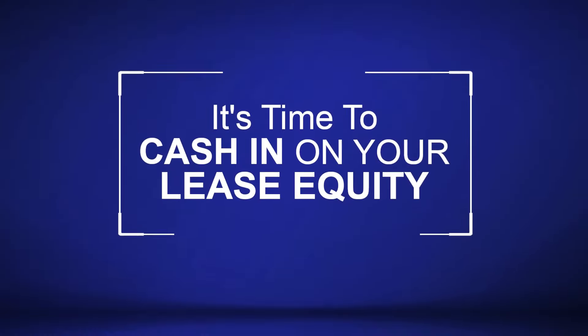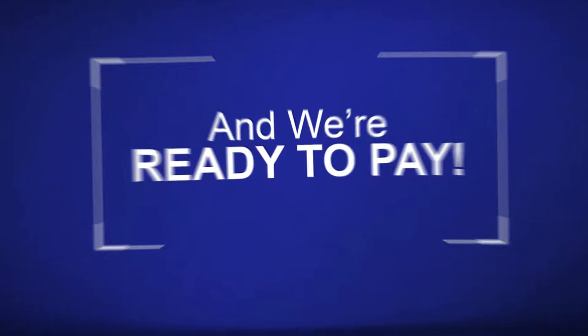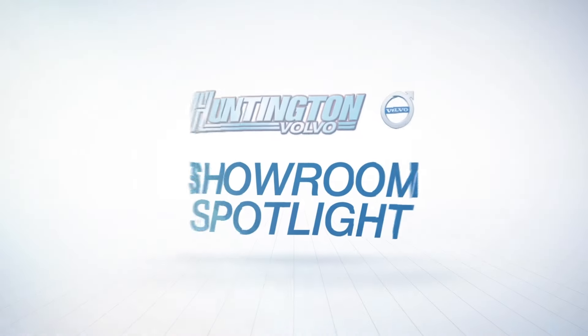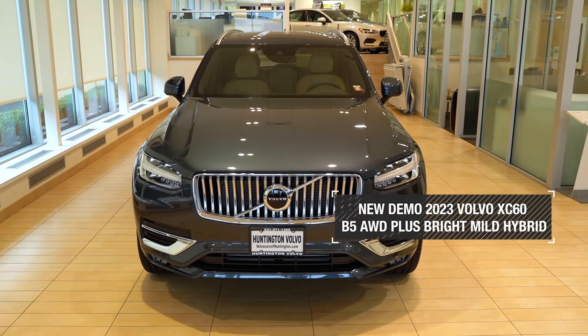It's time to cash in on your lease equity, and we're ready to pay. Get the new Volvo XC60.